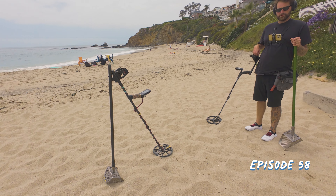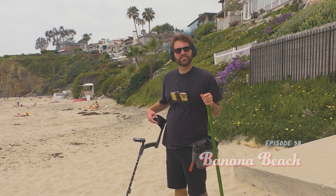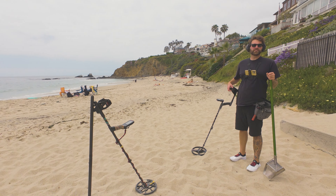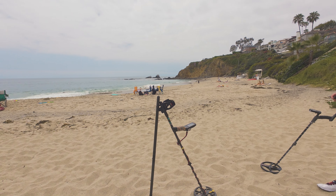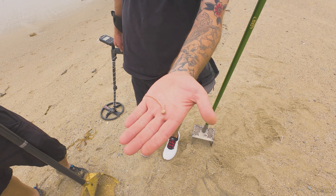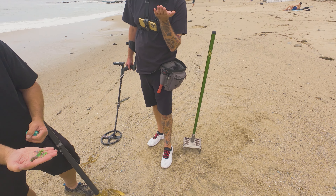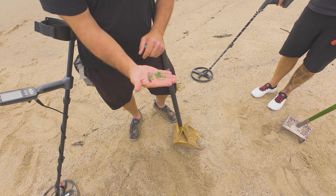Hey guys, Jason here, and this is Banana Beach — it's like banana shaped. Alright, we got Daniel here, so there's a couple other detectors out here, so we'll just get out here and see if we can find something cool. Daniel's first target is a piece of jewelry. Very nice, dude. Yeah, I got a bunch of sea glass. Gotta love the sea glass.